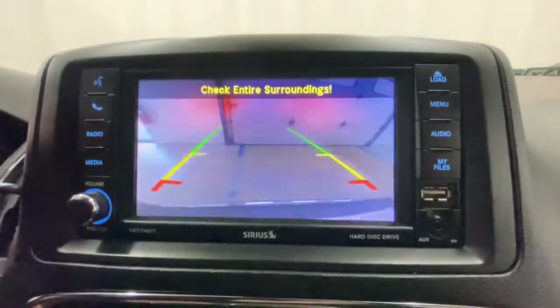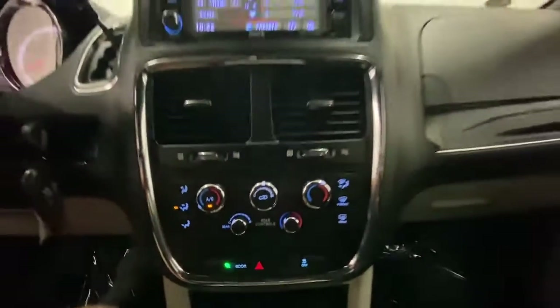Designed with safety and convenience in mind, it's the vehicle you can always count on. These are just some of the great options this vehicle comes with.